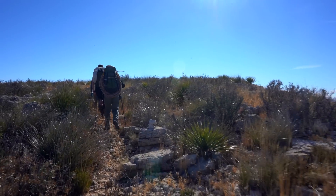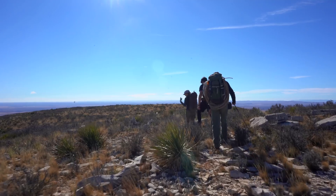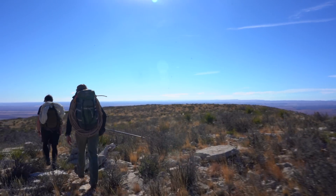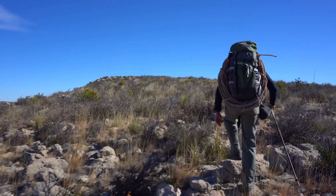Carlsbad Caverns National Park contains 119 known caves. The most famous are Carlsbad Cavern itself, which sees roughly 300,000 visitors each year, and Lechuguilla Cave, which is one of the longest and best decorated caves in the world. There are also ranger-led tours to Spider Cave and Slaughter Canyon Cave.